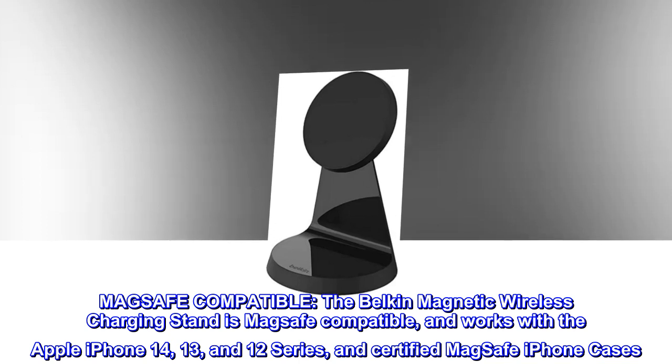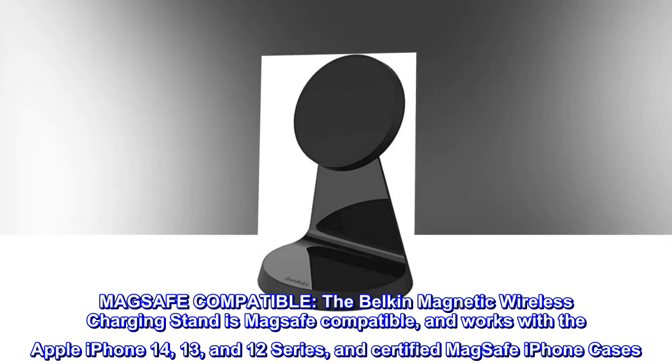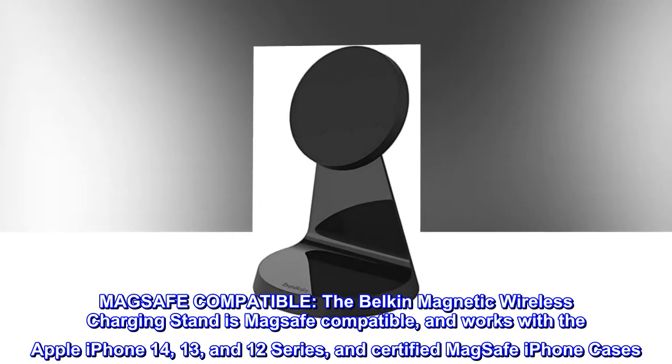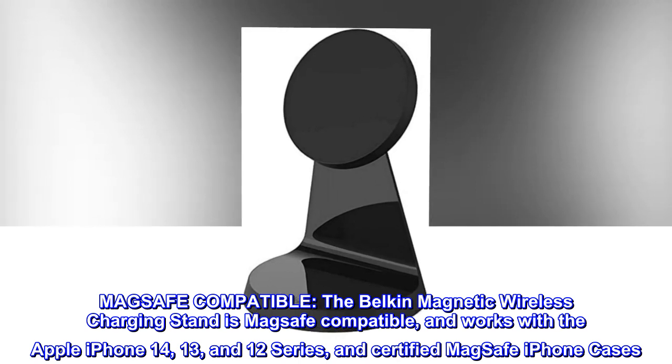The Belkin magnetic wireless charging stand is MagSafe compatible and works with the Apple iPhone 14, 13, and 12 series and certified MagSafe iPhone cases.